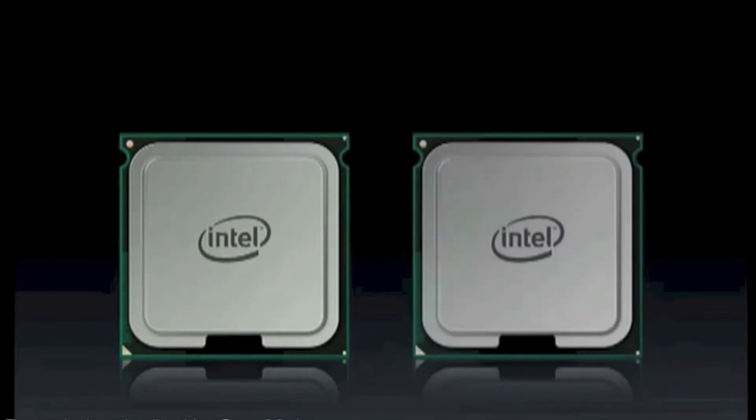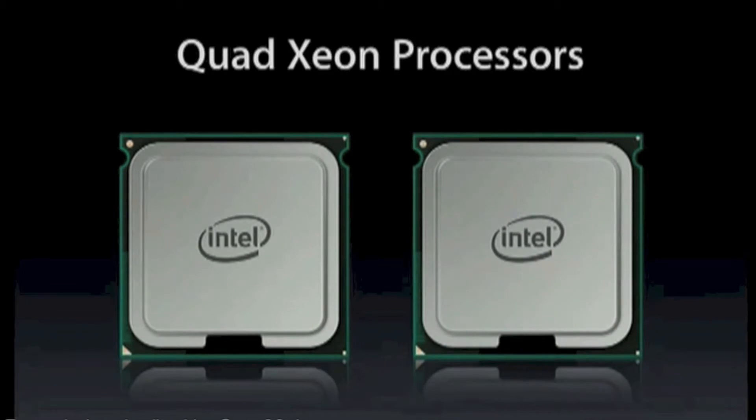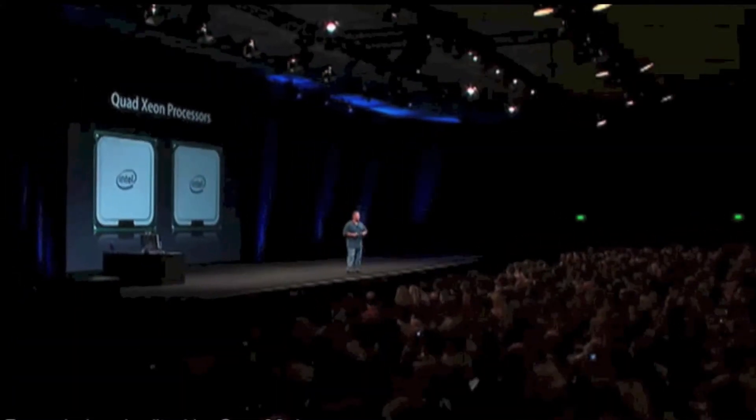But in every Mac Pro, we're going to put two of them. All Mac Pros — quad Xeon performance.